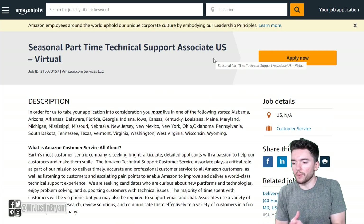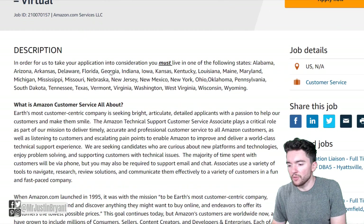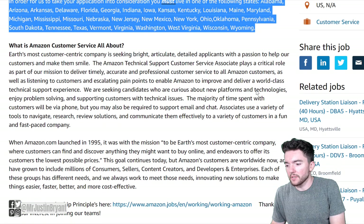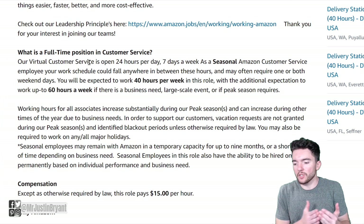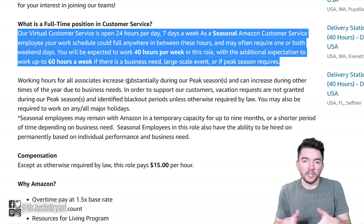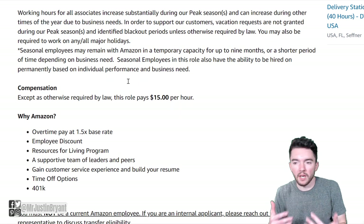What you can look for right now is a seasonal part-time technical support associate in the United States. You do need to live in one of the states that they mentioned here, so make sure that applies. This one says part-time, though they also talk about full time — you may be able to get full-time hours during peak business hours, but it does say part-time in the title, so keep that in mind.